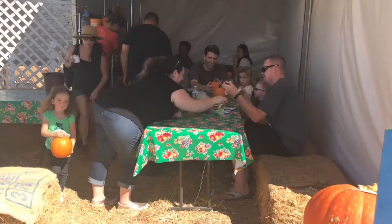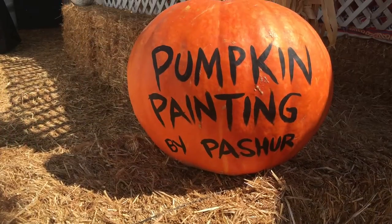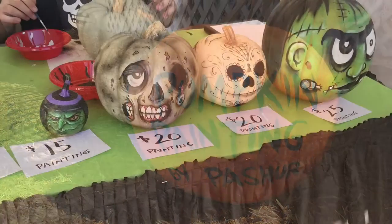Once you've picked out a pumpkin you like, you can take it over to this booth and decorate it, or you can have an artist named Patcher do an awesome and unique paint job for you. You can find a link to his site in the description below.